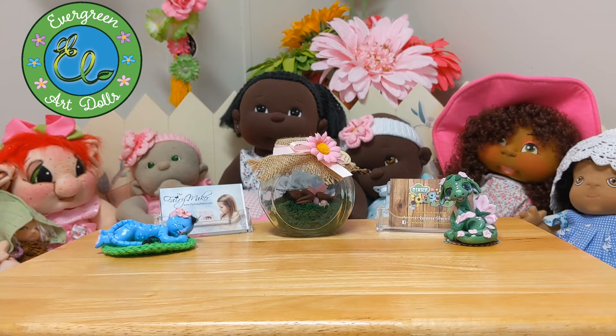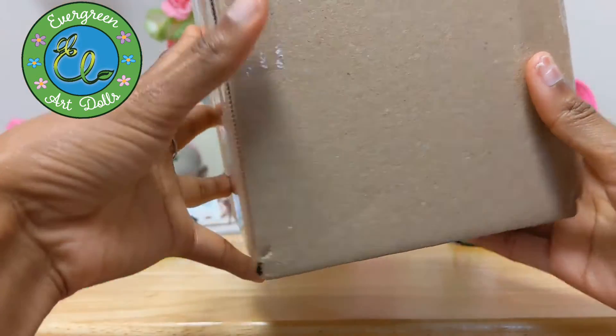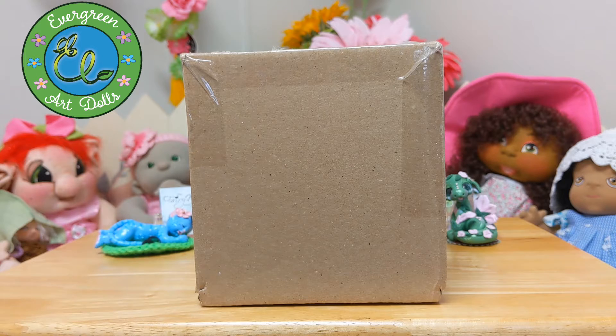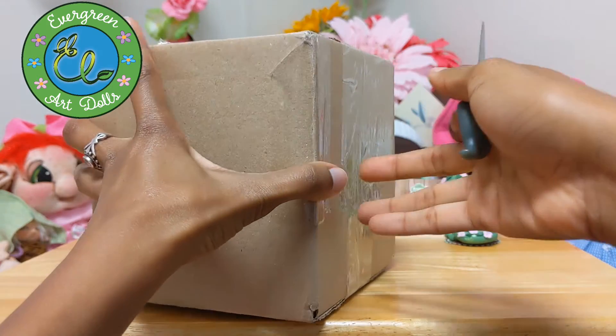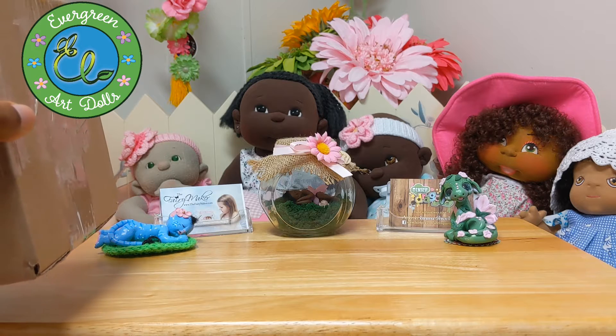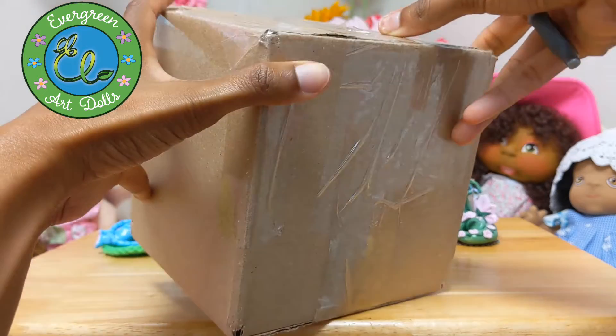I wanted to open this other box — it's from, I actually forget the shop right now. But I was on Etsy and it's an artist I've seen a lot of her work on social media. I've always wanted to get a piece from her but never got around to it. I felt like treating myself to a little something, so I decided to get this little cutie. It is another clay doll, a sculpture. Since I only have three, adding one more wouldn't be a big deal because I have a little tiny shelf I sit these on.